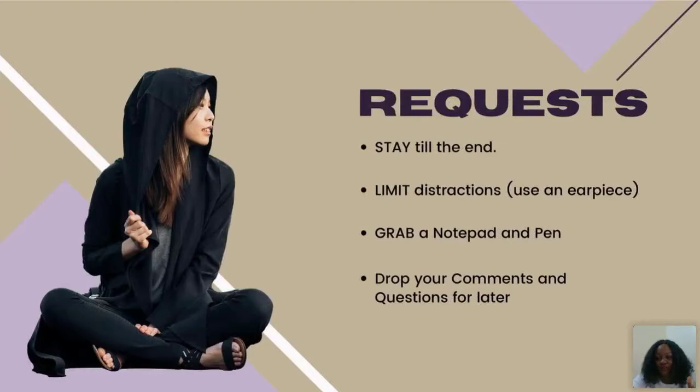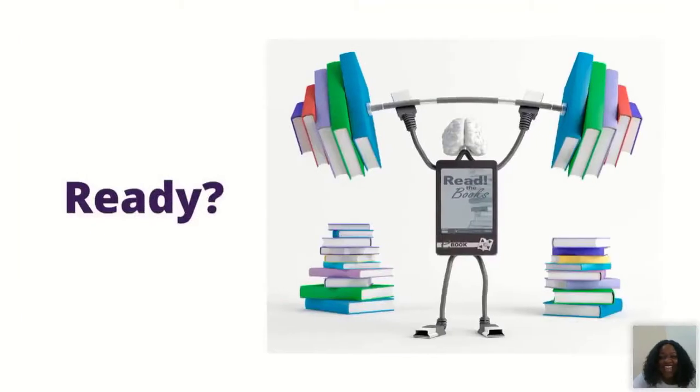A few requests: please stay with me to the end — I have important information I want to share. Limit all distractions, use an earpiece if needed, grab a notepad and pen to take notes. Drop your comments and questions in the chat box. Loki from Seller is here helping me identify questions so we can answer them at the end. Are you ready? Drop yes in the comments.